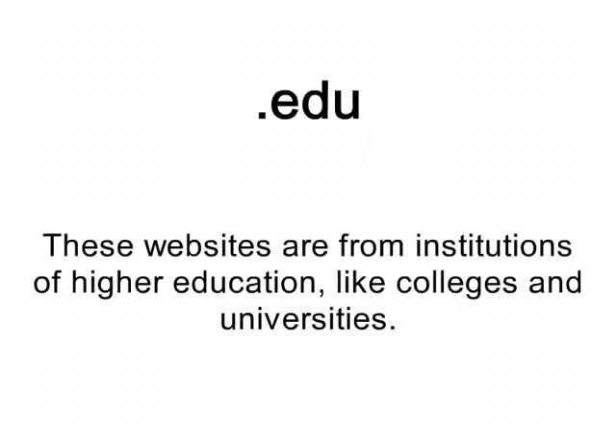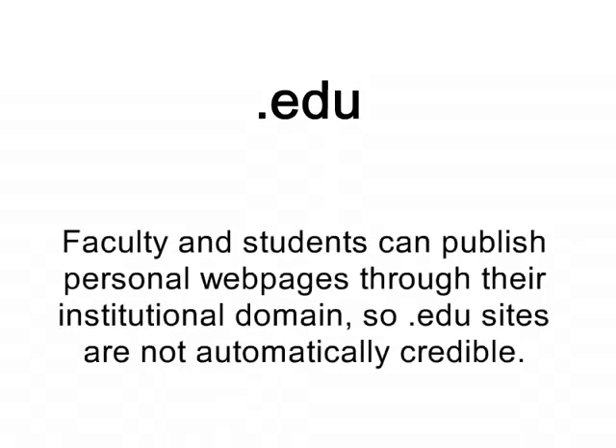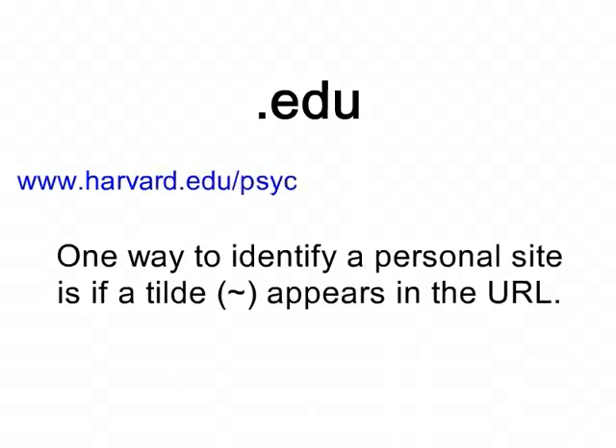These websites are from institutions of higher education, like colleges and universities. Faculty and students can publish personal webpages through their institutional domain, so .edu sites are not automatically credible. One way to identify a personal site is if a tilde appears in the URL.